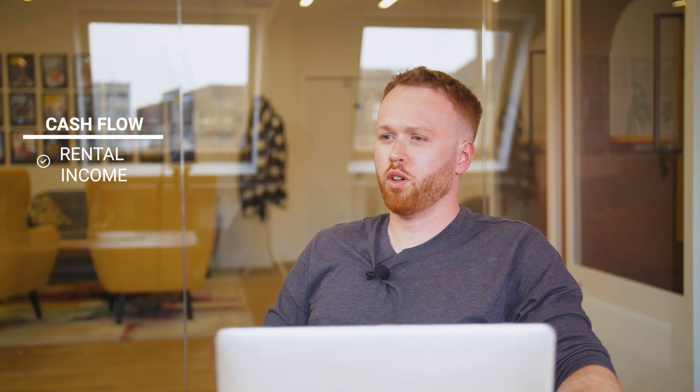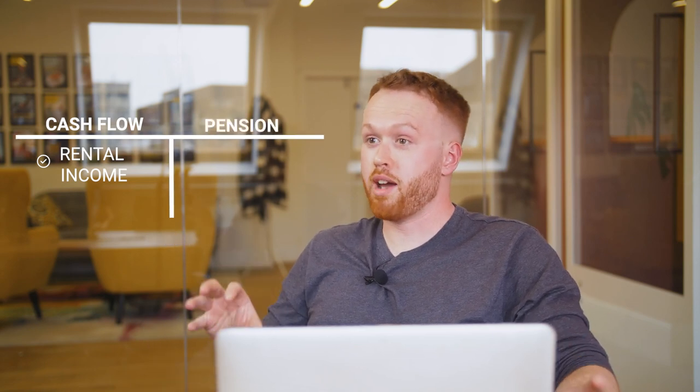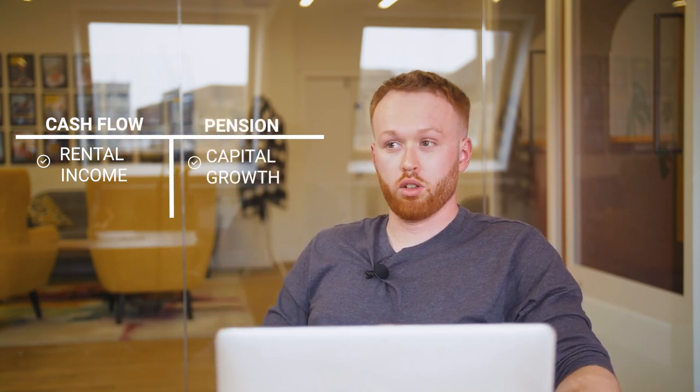My strategy is broken down into two sections really. Properties that I've got for cash flow, so that generate a decent rental return, and then properties on the other side of the spectrum for a pension, where I focus primarily on capital growth.